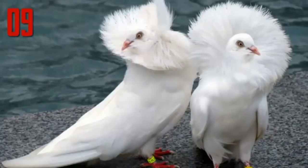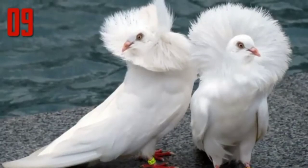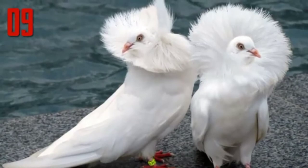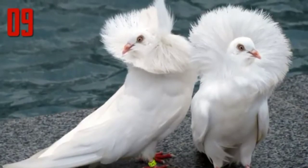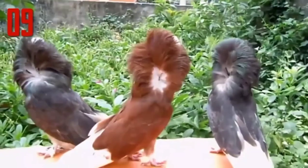Number 9: Jacobin Pigeon. The Jacobin is a medium-sized pigeon, quite slender and tall. It is characterized by a distinctive muff or cowl of feathers, which forms a rosette on both sides of the pigeon's head.